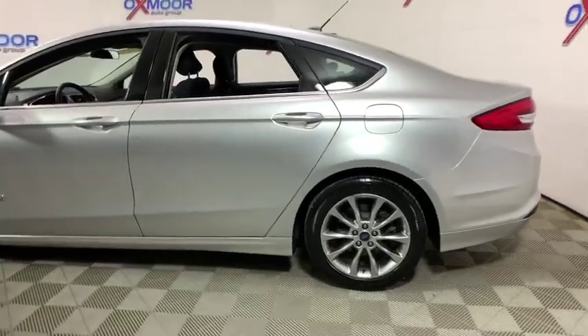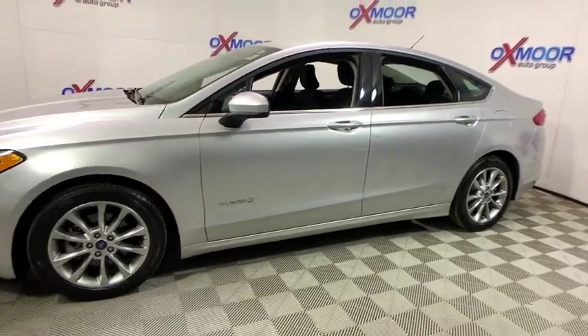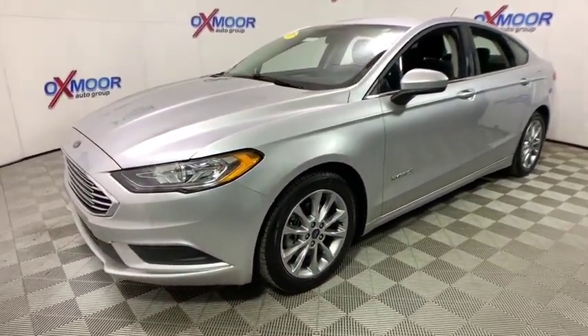The 2017 Ford Fusion Hybrid. You can have both impressive power and great economy in a Fusion. This vehicle has less than 35,000 miles.